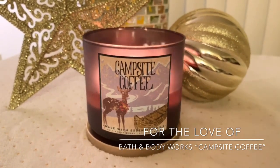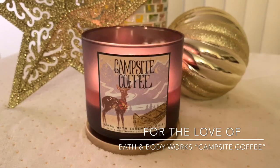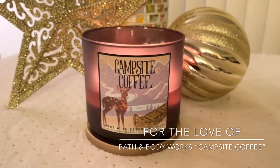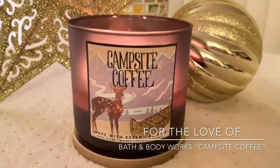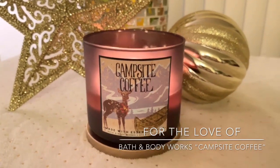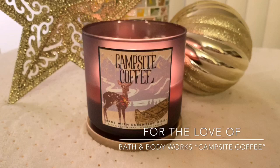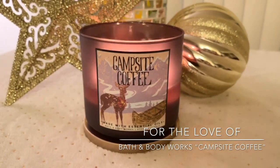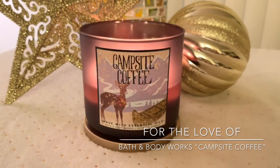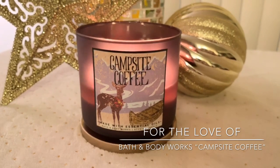I posted on Instagram and I almost didn't do a review because I know there are so many other holiday scents that are out right now that everybody's talking about. But this one — I really enjoy it. I got it because it blends really well with Pumpkin Pecan Waffles and any other gourmand type scent I have going. It really just amplifies it. It's really nice for in the morning when you are making coffee.